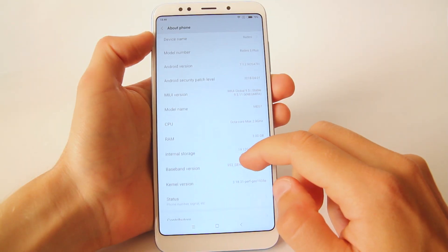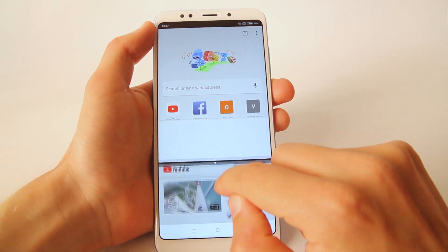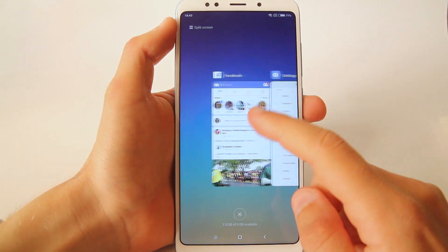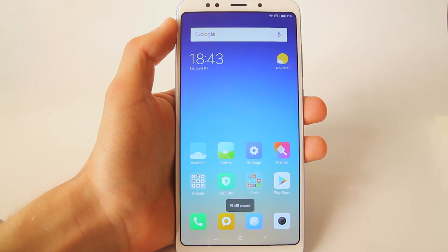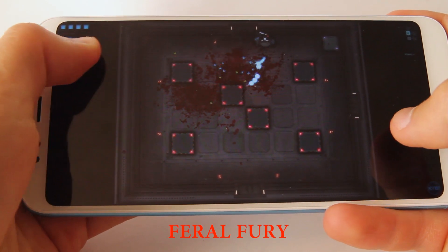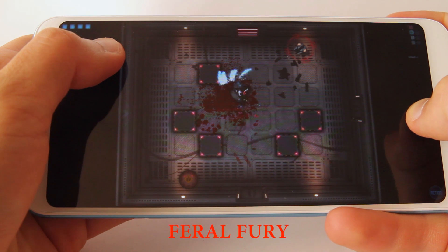The smartphone has MIUI 9 with all its great features, such as split screen option, screen recording function, and amazing optimization. The phone has 3 GB of RAM and with all applications closed, the user has about 1.5 GB available. The smartphone is equipped with a Snapdragon 625 octa-core processor, which is enough for most games and applications.